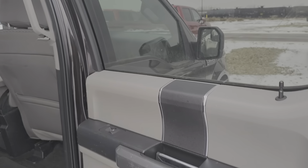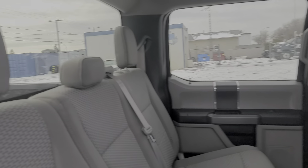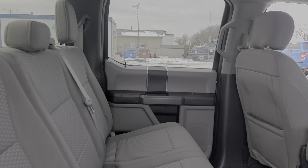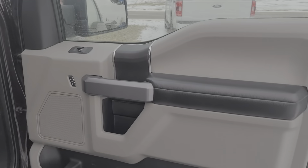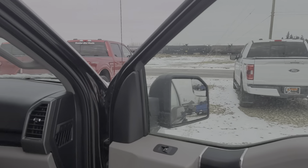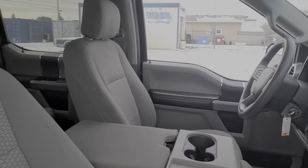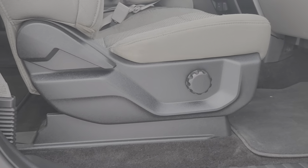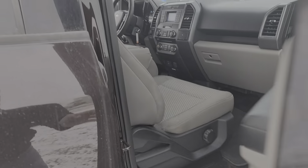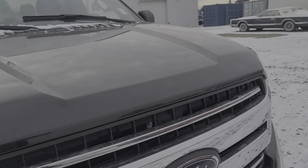Nice and clean inside. On the passenger side, you've got a manual seat. Coming around, we'll hop in the driver's seat.